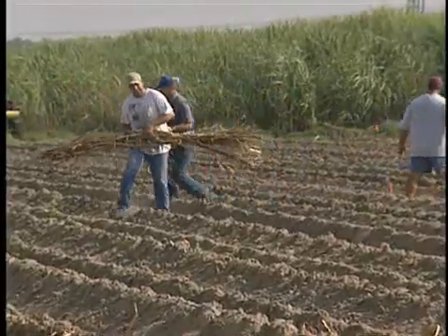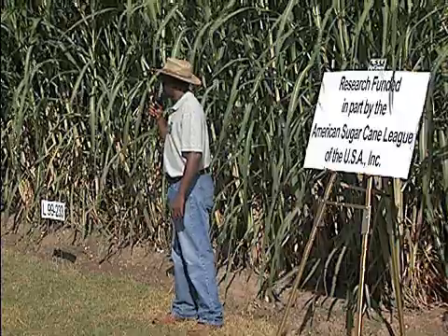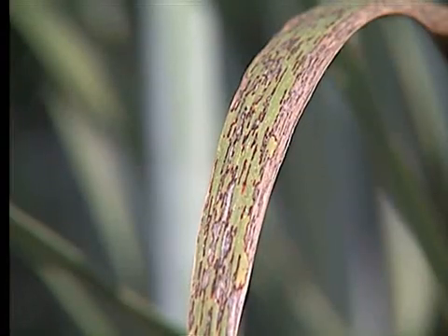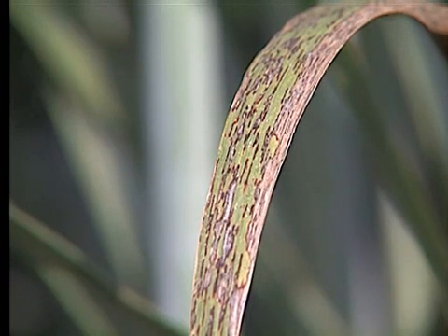Researchers at the station work with the U.S. Department of Agriculture and the American Sugarcane League to improve varieties, which help farmers stay on top of pest problems. Diseases and insects sometimes can overcome the resistance of a variety. Those are dynamic biological pests and they're not going to roll over and play dead if we breed for resistance.